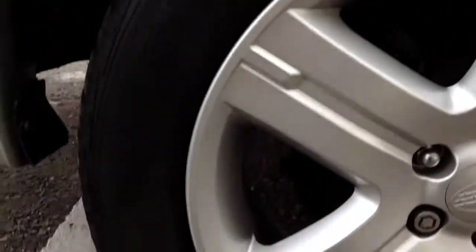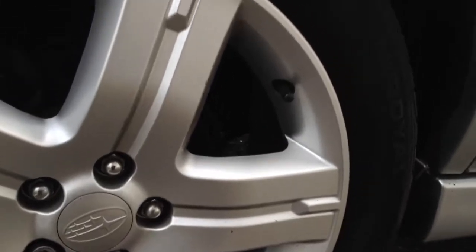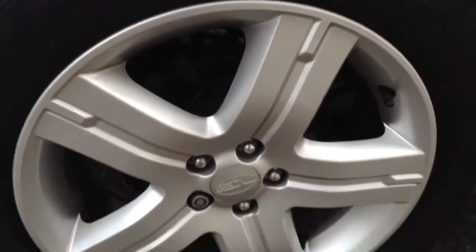The rear tyre is looking at around 3 to 4mm of tread. The offside rear alloy appears to be in lovely condition — no signs of any curbing or scuff marks, just a couple of light scratches. Nice condition there.